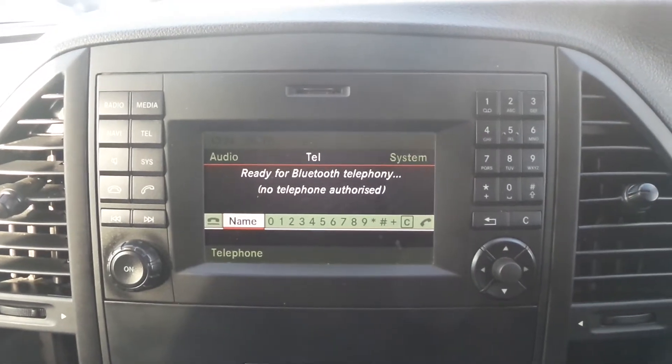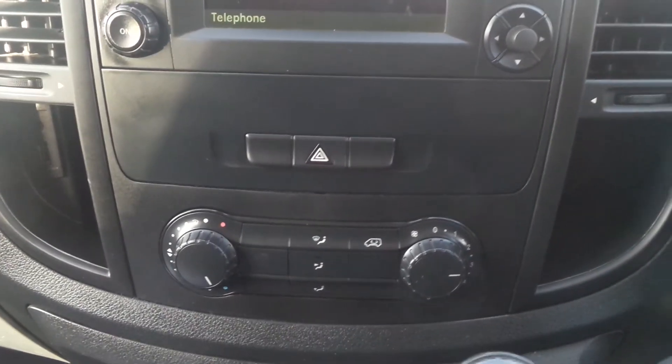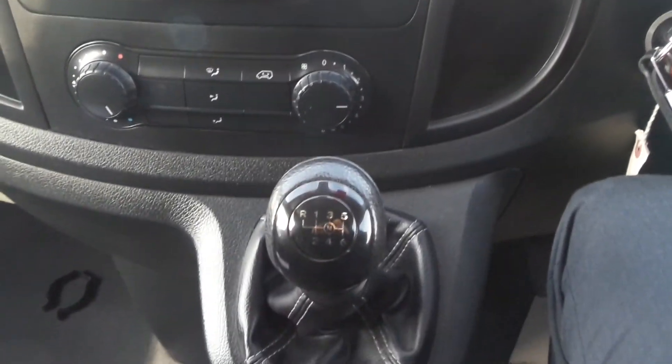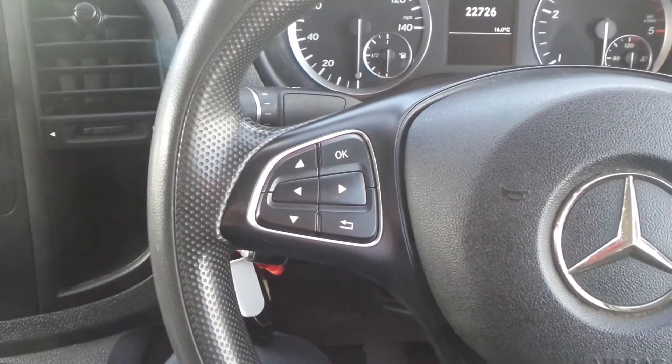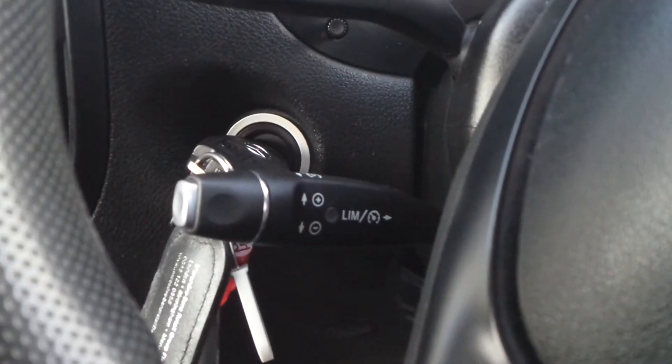In the cabin there's Bluetooth connectivity, also got an AM and FM stereo. There's a 6-speed manual gearbox, also controls for the audio system and the multifunction chip computer on the steering wheel. And you've got cruise control and speed limiter.